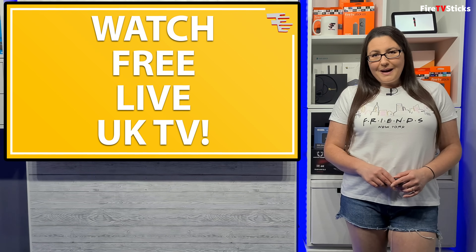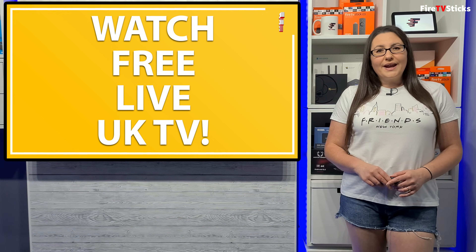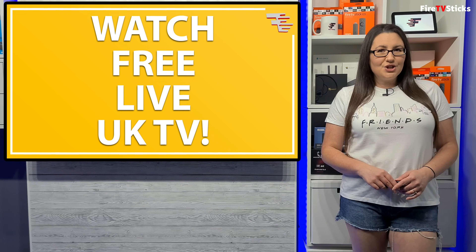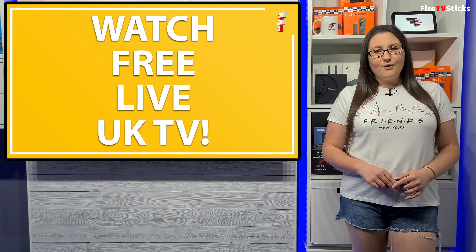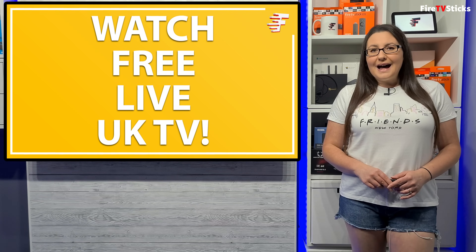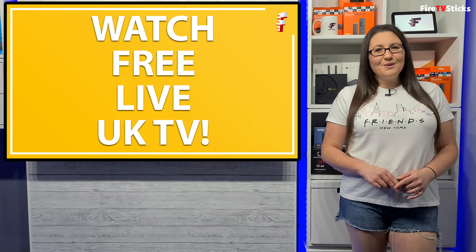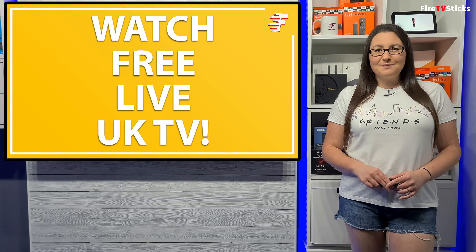Before you install Kapang, let me first show you what it has to offer and tell you about a few important bits of information that you do need to be aware of. These points will answer a lot of commonly asked questions about the Kapang service, so don't skip this part.